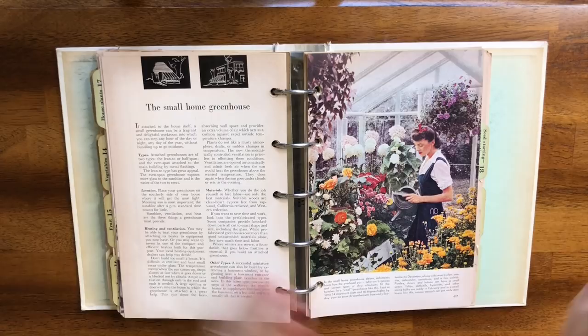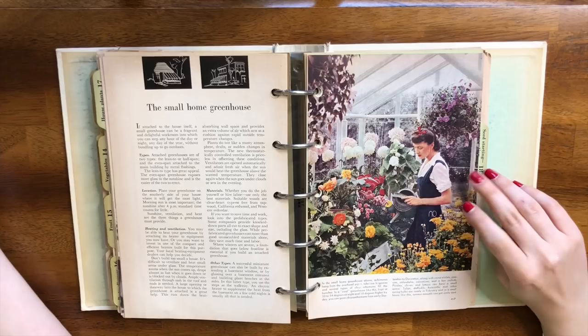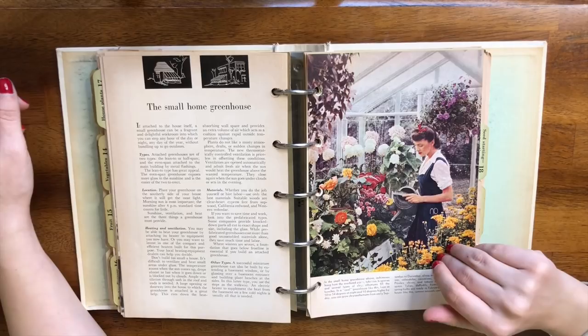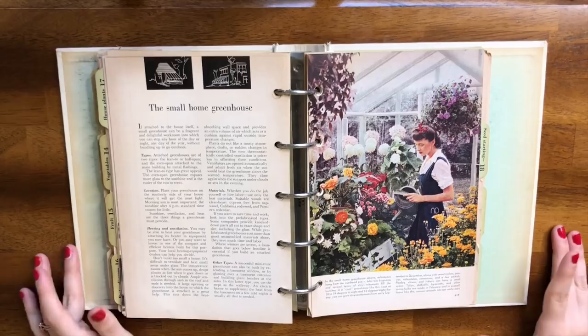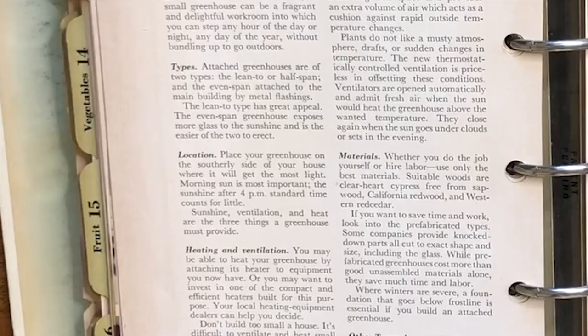The small home greenhouse section — I love this photo, I hope this is me someday, this is a goal right here. It gives tips on how to build a greenhouse: you'd want it on the southern side of your house for the most light, morning sun is the most important, and 'the sunshine after 4 p.m. standard time counts for little.' That is so true. I really love east-facing windows because the sun is really intense but not super hot yet.